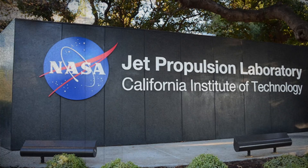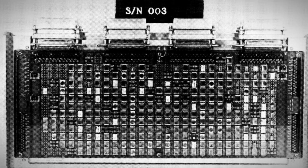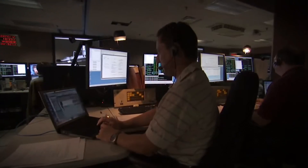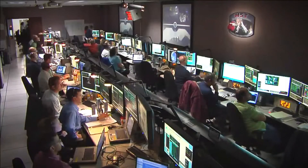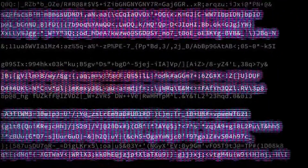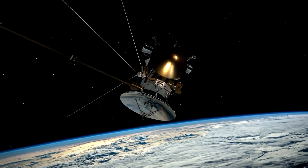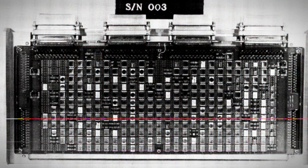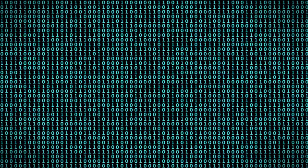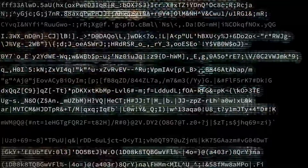However, the engineers at NASA's Jet Propulsion Laboratory (JPL) discovered that a small portion of the FDS's memory had become corrupted. In early March, the engineering team issued a POKE command to Voyager 1, prompting the spacecraft to send back a readout of the FDS memory. This readout included the computer's software code and variables — values used in the code that can change based on commands or the spacecraft's status. The analysis confirmed that about 3% of the FDS memory was corrupted, rendering the computer incapable of carrying out its normal operations and scrambling the data being sent back to Earth.